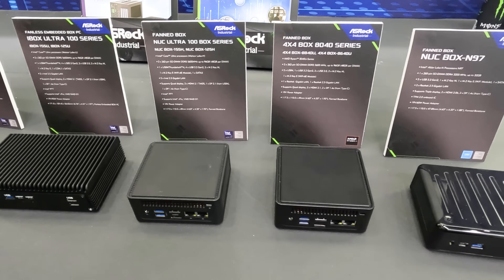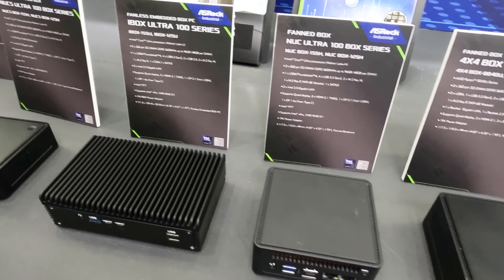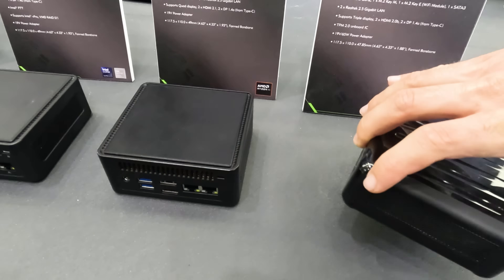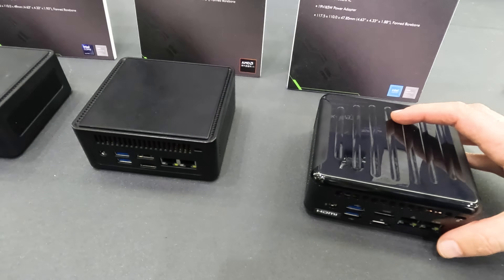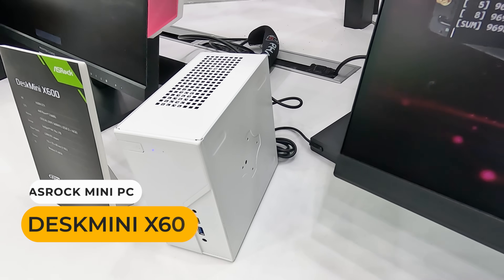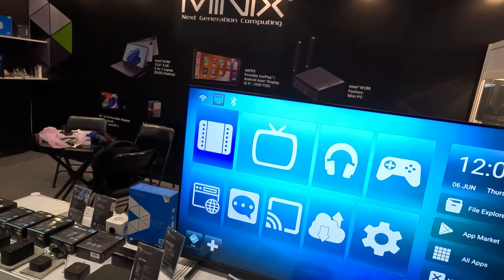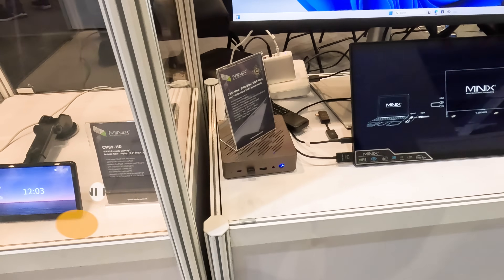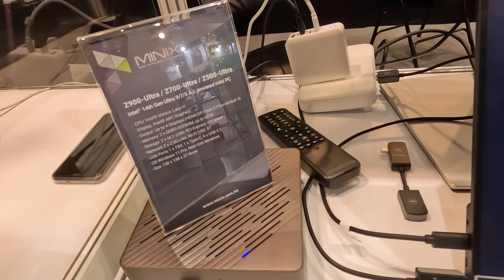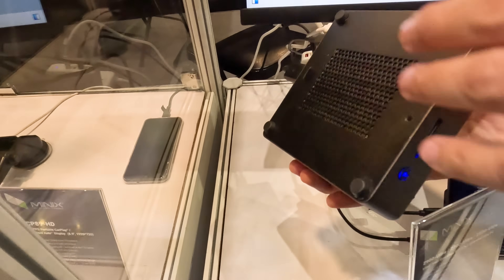I finally got to check out ASRock Industrial mini PCs in person. They're not sold in Australia and I haven't had the opportunity to review them. A lot of them stick to the original Intel NUC 4x4 inch design. Something I was happy to see is the white version of the ASRock Desk Mini X600, which was on display and looks really nice. I also visited the Minix booth — their Intel N100 fanless mini PC is the best budget fanless I've looked at, bar none. One new product they had on display is a Core Ultra mini PC that goes up to an Ultra 9, the only one I've seen apart from the ASUS NUC 14 Pro Plus, and it promises a full TDP.